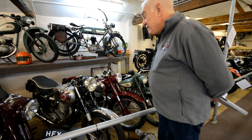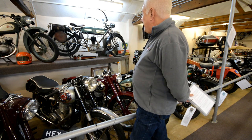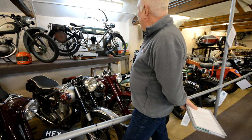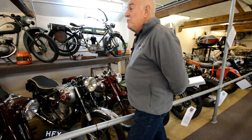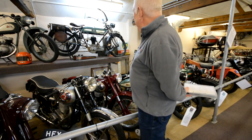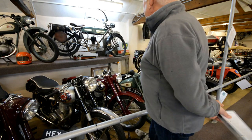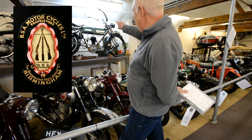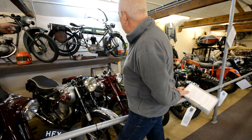BSA had a very big export department, selling bikes all around the world. They started out like so many other companies making bicycles - and before that, BSA stands for Birmingham Small Arms. They were actually producing armaments and rifles, hence the symbol of the three stacked rifles. But they were also making bicycles and components for other people.